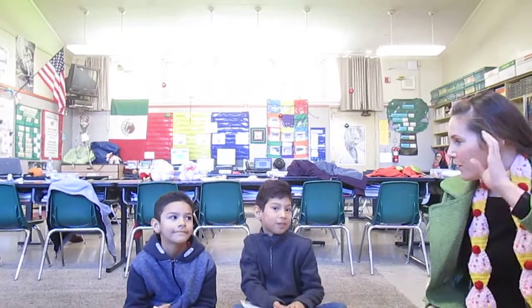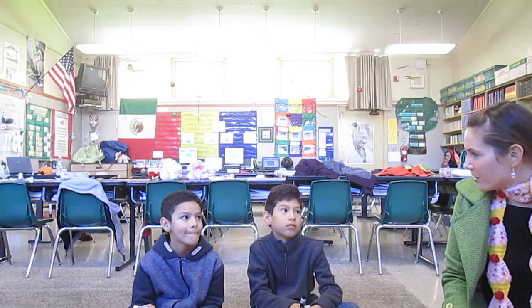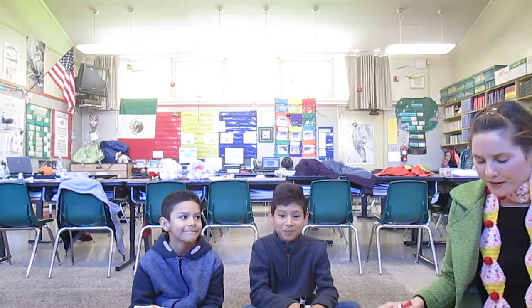Alright, today we are going to do a review for our MAP test which is coming up next week. The questions are going to be from every different category that we've covered so far this year. Are you two ready? We have Francisco and Jessie helping us today.